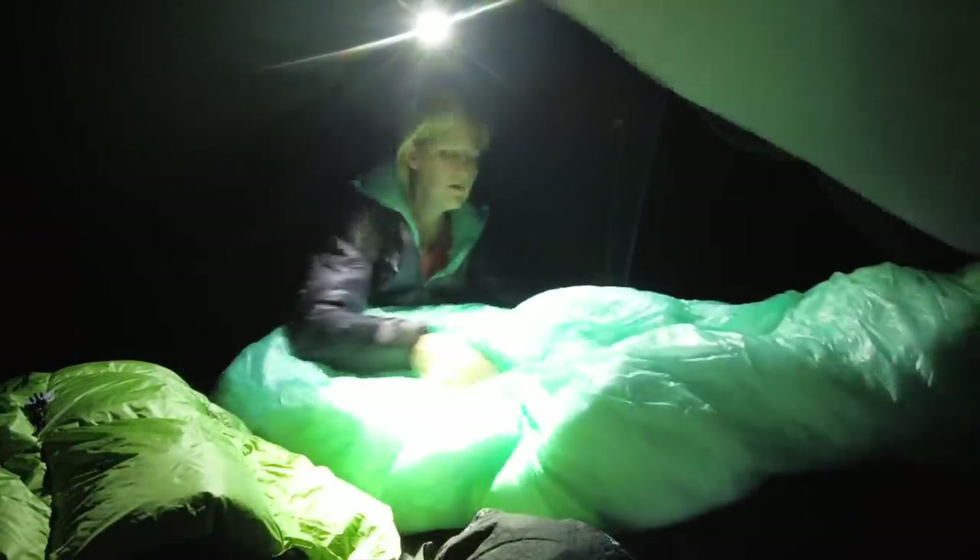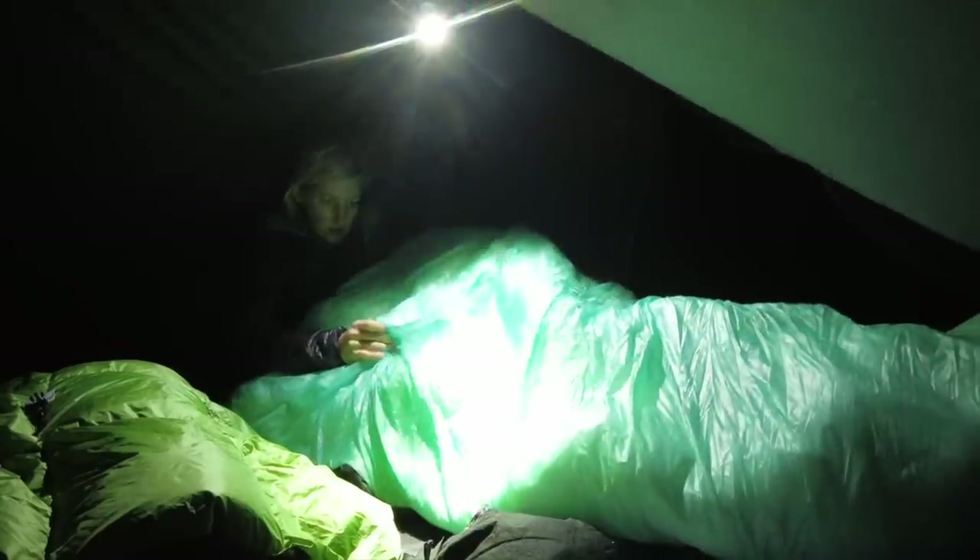As far as sleeping bags or quilts go, make sure you have the right one for you - some of us are warmer sleepers and some are colder sleepers. Testing out your sleeping bag or quilt in the temperatures you're planning to backpack in before you head out to the wilderness is a good idea, even if that means camping in your backyard. Pay attention to the temperature rating: if you're going to be backpacking in 20-degree weather, make sure your sleeping bag or quilt is rated for a 20-degree comfort rating.